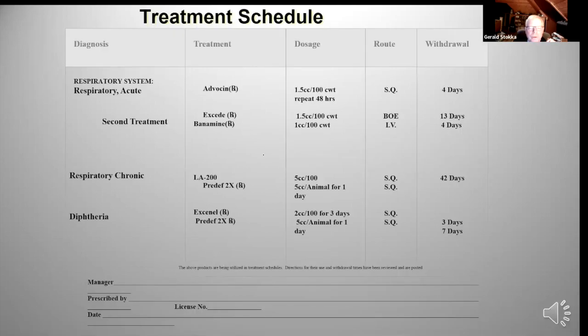I want you to go to your veterinarian and have them put together a treatment schedule for you. If I've got respiratory disease going on - pneumonias - what do you treat it with, what's the dose, is it given sub-Q or at the base of the ear like Excede, and what's the withdrawal period? Don't fall into the trap of deciding by yourself to use Advocin or Draxxin or switch to Zithromax. Have your veterinarian design this for you, have them sign it, and have accountability in the whole issue of treating.